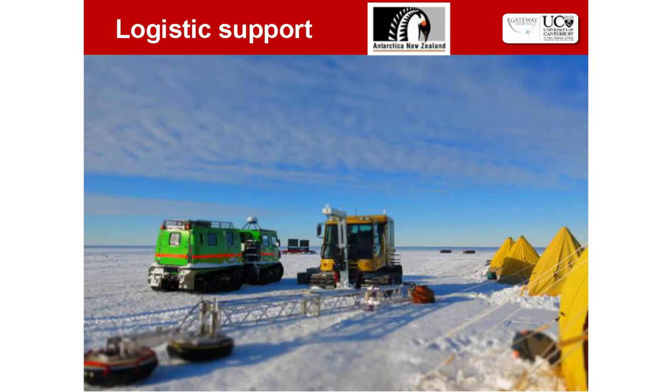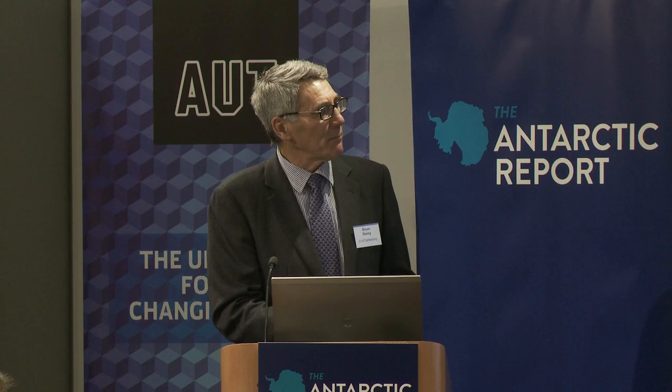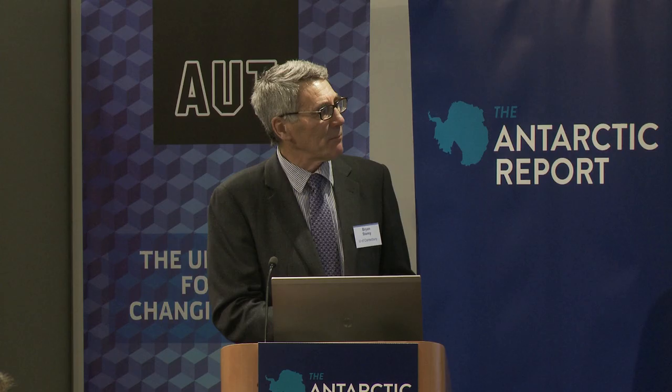That's a summary of this Ross Ice Shelf project — very exciting and involving a lot of people. The science question is: how stable is that ice shelf? How long is it going to last? At the moment it's keeping a good part of the West Antarctic Ice Sheet in place, and as soon as that ice shelf disappears, we're going to see ice streaming off the continent. The program involves major logistical support from Antarctica New Zealand, about 20 different scientists, and the National Geographic were part of last season's team, producing programs to be screened within the next 18 months.